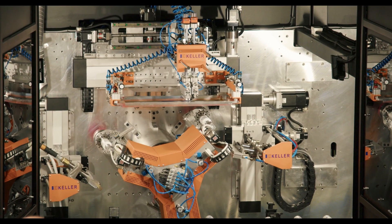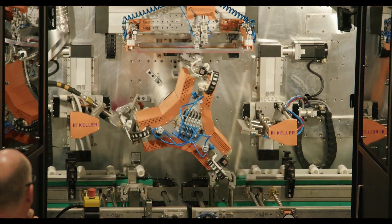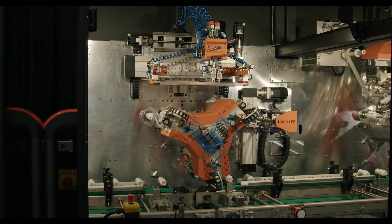The machine addresses several key challenges. It was a development project for a new type of modular machine system. We were looking for a competent partner that would be able to provide deep knowledge, experience, technological support, and hardware components of the system.